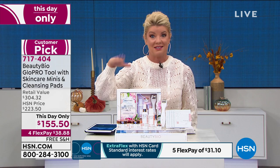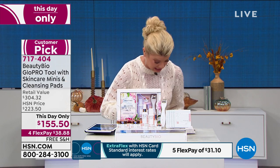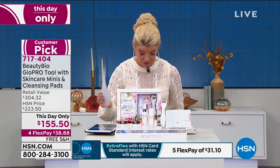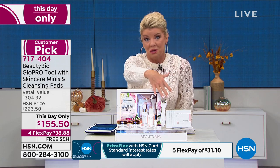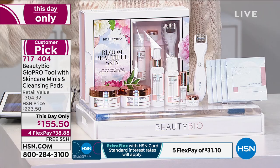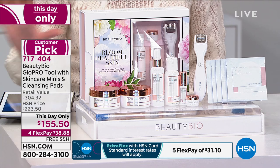If you're new to HSN, we have an amazing value normally. At $172.50 — just the tool on its own is $199. Right before we came on air, they said let's make it a This Day Only for the holidays. We're starting holiday shopping early. Let's do something really exciting — so they said we're going to do free shipping and offer four flex payments.